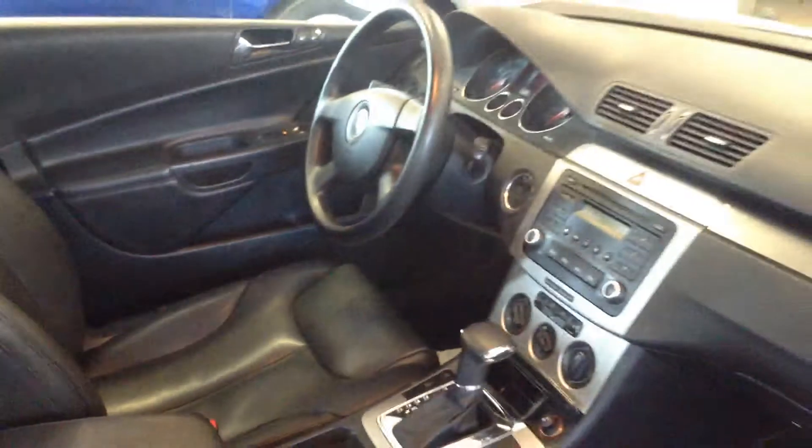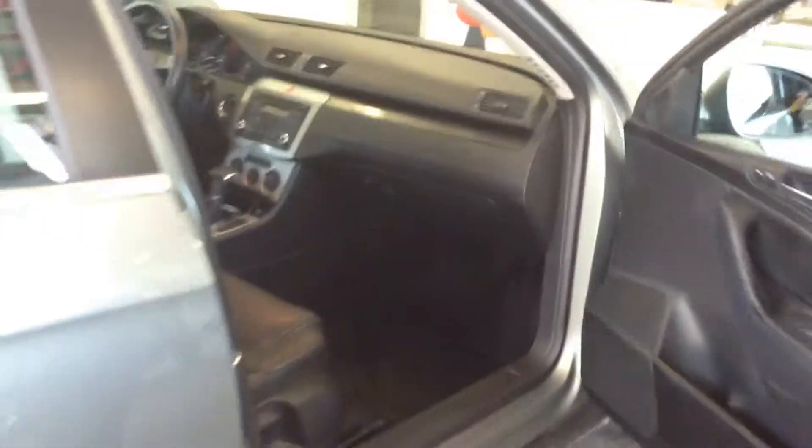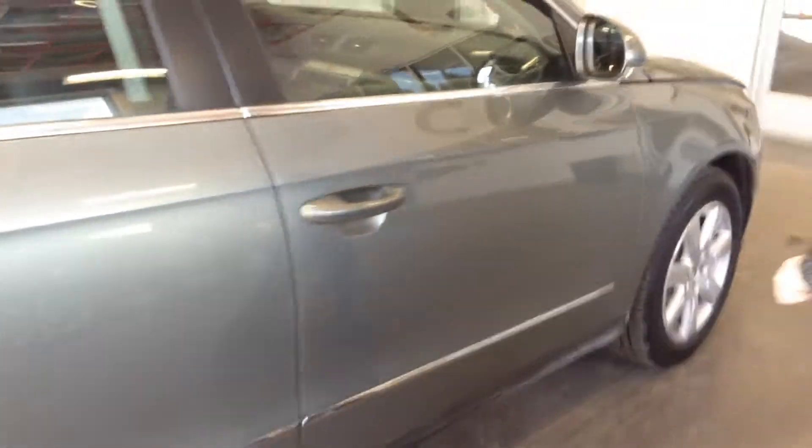Interior looks nice. It's pretty clean — just has the black leather interior. Up front, the leather looks great. Just your standard features: power windows, power locks. It has a CD player on there too. Interior, at least a 7 out of 10 on condition.